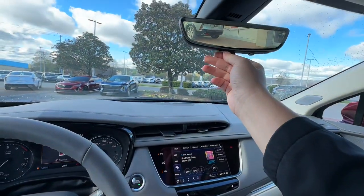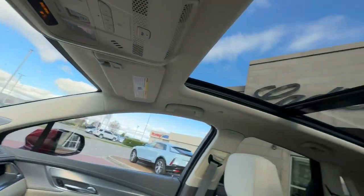Drive an automobile that can give you everything and handle anything — the XT5 crossover.